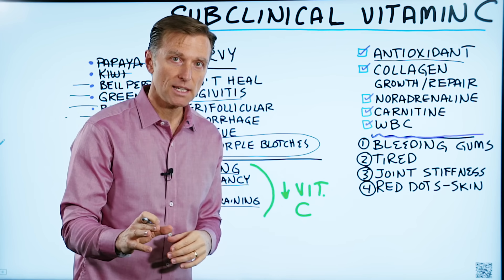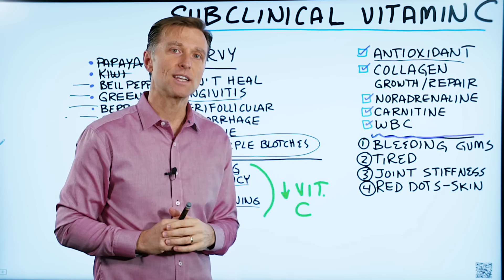There's more to know about vitamin C — check out these videos for more information.